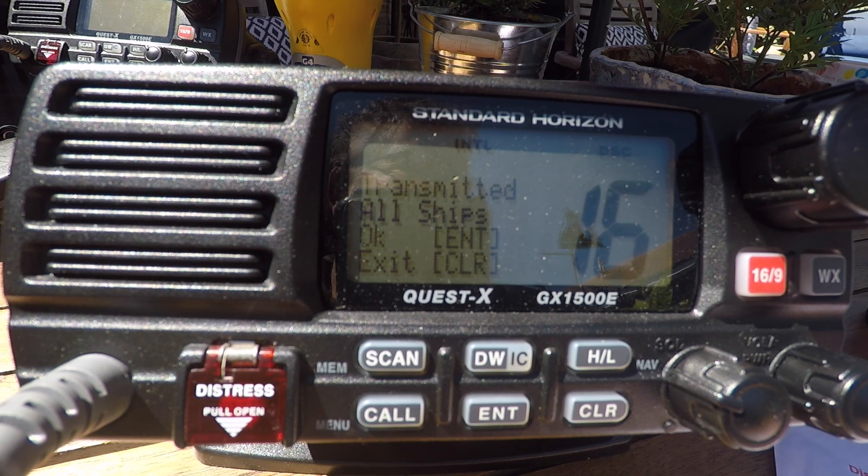I then release the transmit button and I listen on channel 16. If I don't hear anything, I repeat the DSC urgency and the pan pan voice call.